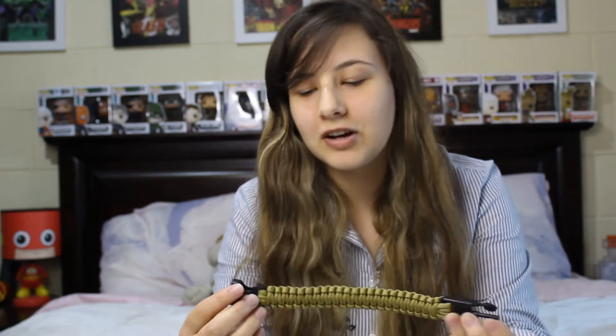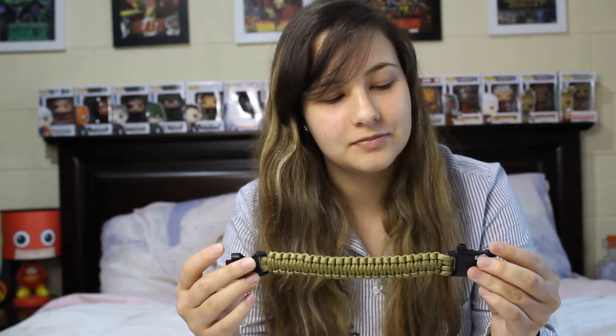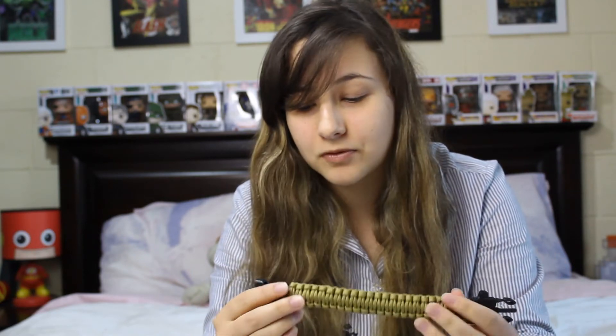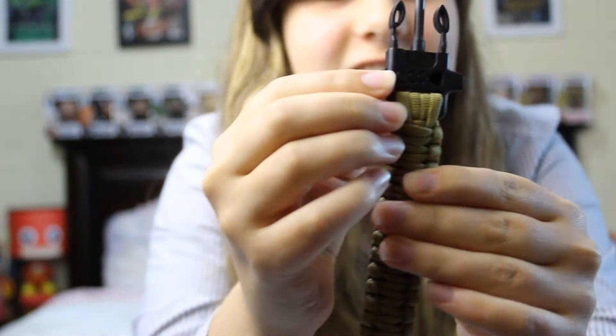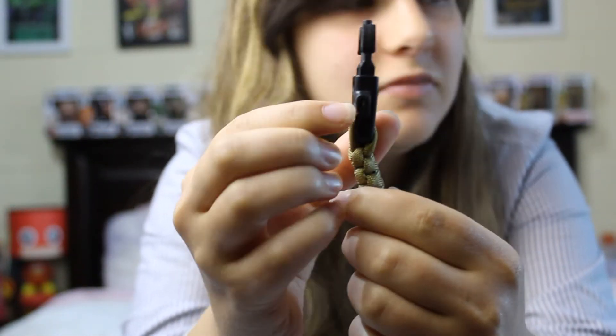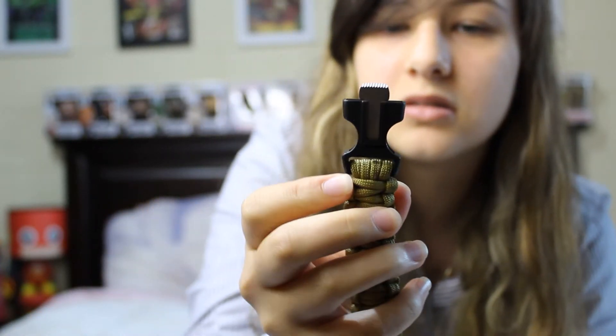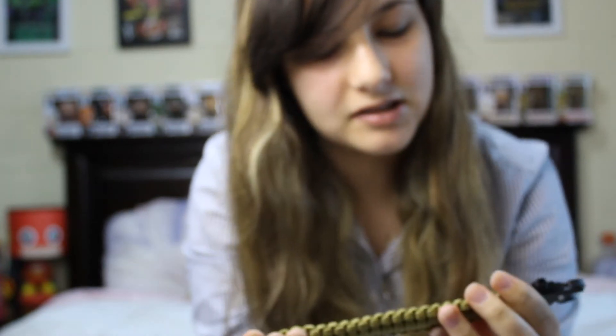So I opened this bracelet thing up. I think it's something I have seen on Wish and eBay before — it's like a camping kind of bracelet. Sounds kind of weird but it's got like a whistle. Yeah, you see there's a little whistle — see, blowing there. And then on this end it's got like a knife. And I think this is a rope that you can somehow undo.